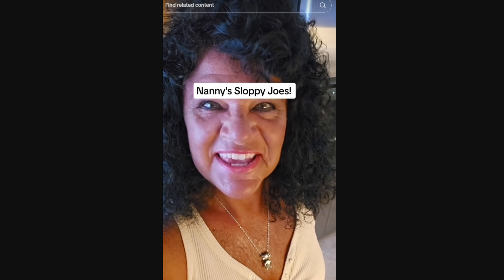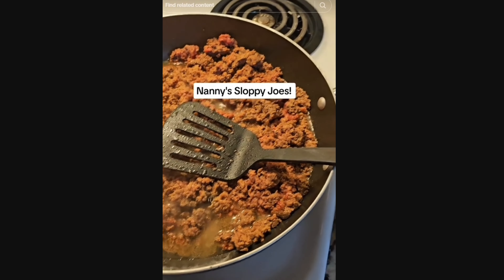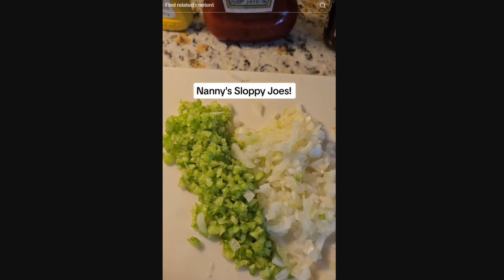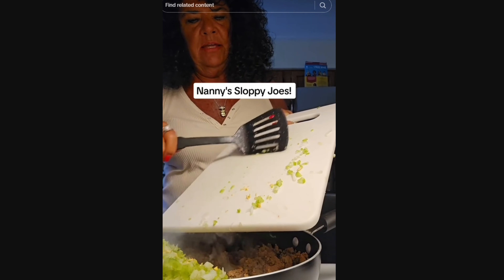Alright, what else we got here? 'Hey y'all, how about we make some of my nanny's homemade sloppy joes.' She's browning some ground beef that looks like it actually has moisture to it, so that's a start. She's adding Worcestershire sauce, a can of tomato soup, salt and pepper, diced celery, onion, and garlic. She's not even going to brown the vegetables - she's putting them straight in with the meat, which means by the time the vegetables are cooked, the meat will just be dry.